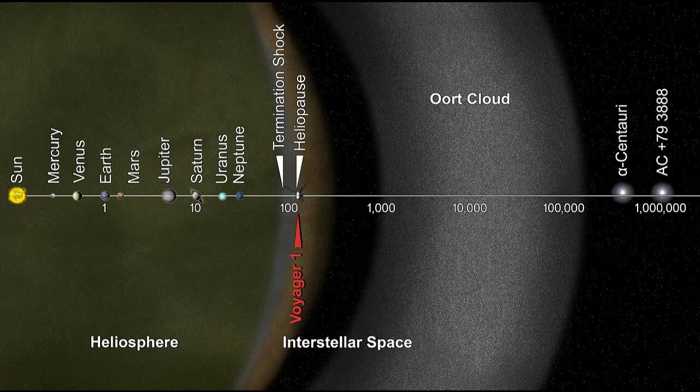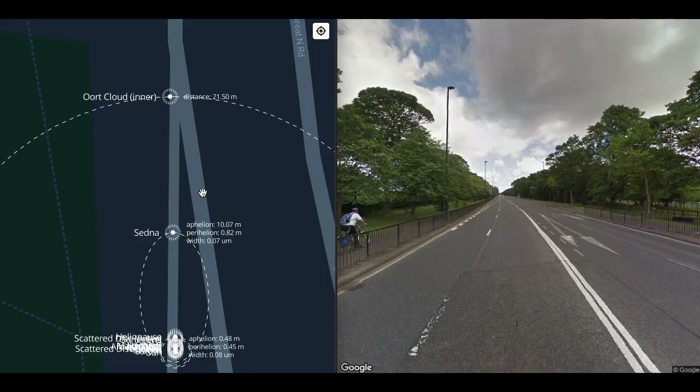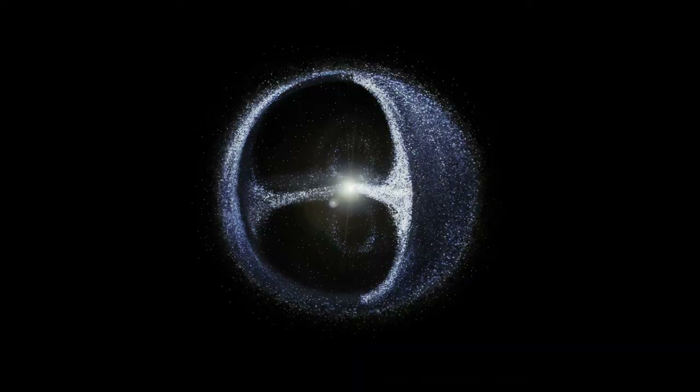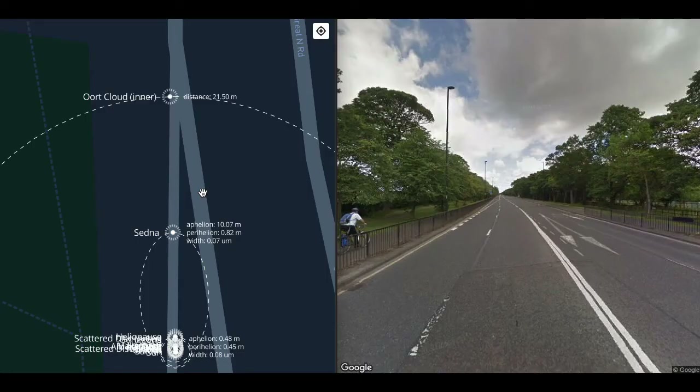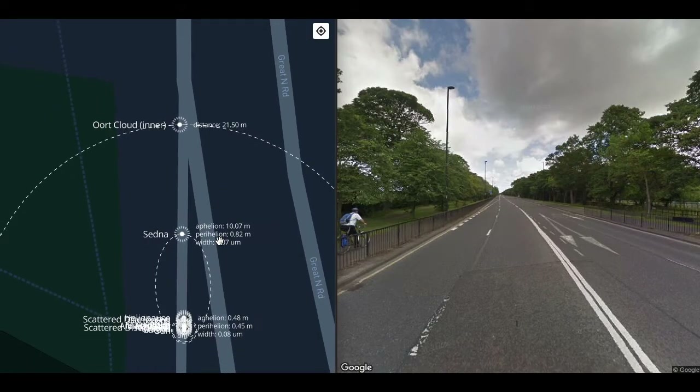At about 20 metres, we get to the Oort Cloud. The Oort Cloud is a vast sphere around the Sun, sparsely populated by icy, rocky objects, out to the edge of the Sun's hill sphere — the region inside which the Sun's gravity dominates over that of the rest of the galaxy — about three light years away.